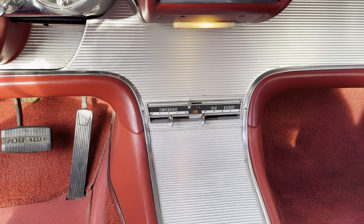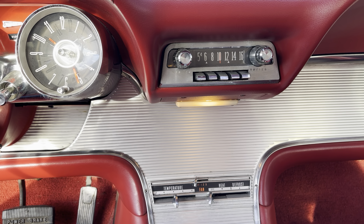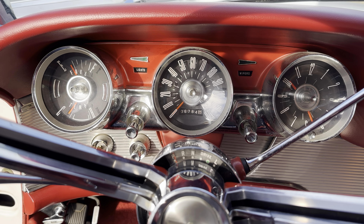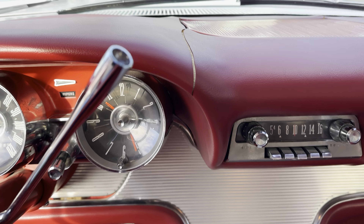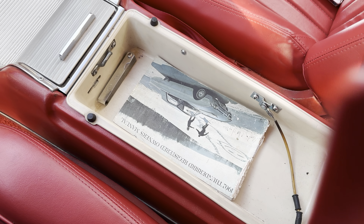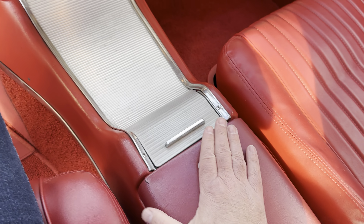Beautiful side panels with that silver inlay that wraps right around into the dash. The car is not equipped with air conditioning, but does have a very nice heater. AM radio that performs well — it works right to spec. Beautiful jet-age gauges. Automatic Cruise-O-Matic transmission. There was a crack in the dash, which is typical of these cars. Nice console, ashtray, lighter, locking glove compartment.